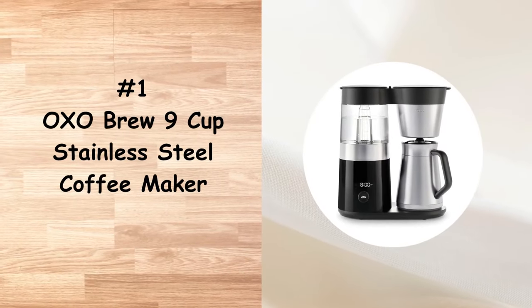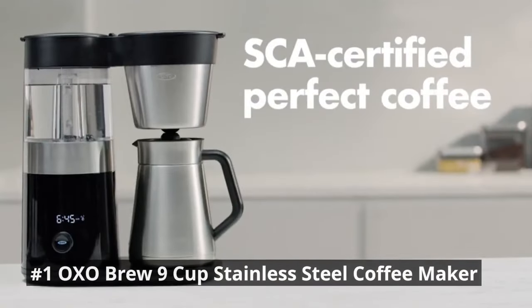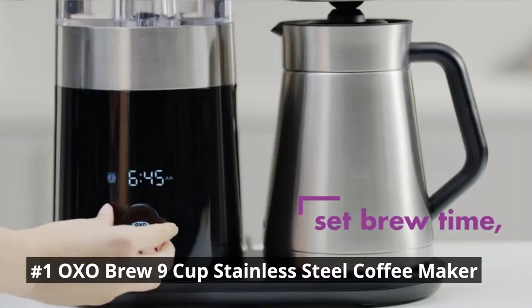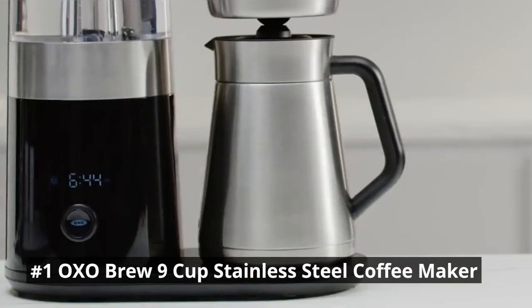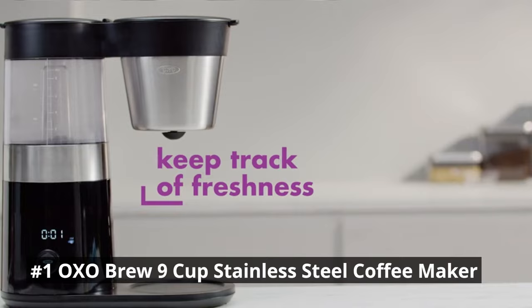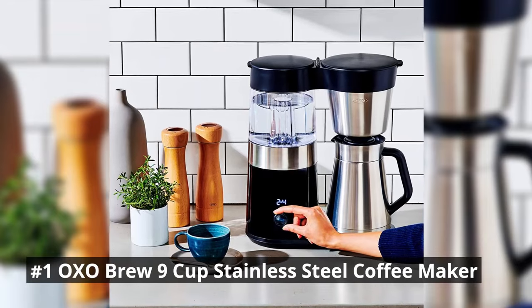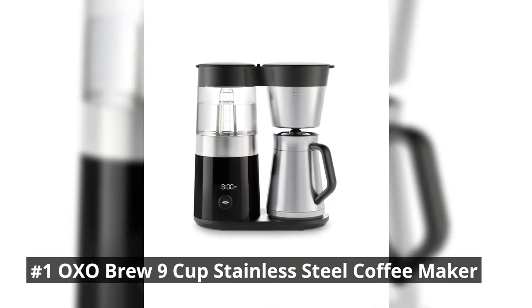At the top of our list is the OXO Brew 9-Cup Stainless Steel Coffee Maker, a durable and efficient machine that combines functionality with style. It features precise brewing temperature control, ensuring your coffee is brewed at the optimal temperature for maximum flavor extraction. The machine utilizes a microprocessor-controlled brew cycle that ensures optimal water temperature for extracting the full flavor potential of your coffee beans. The stainless steel thermal carafe keeps your coffee hot for hours, and the sleek design adds a touch of elegance to any kitchen.